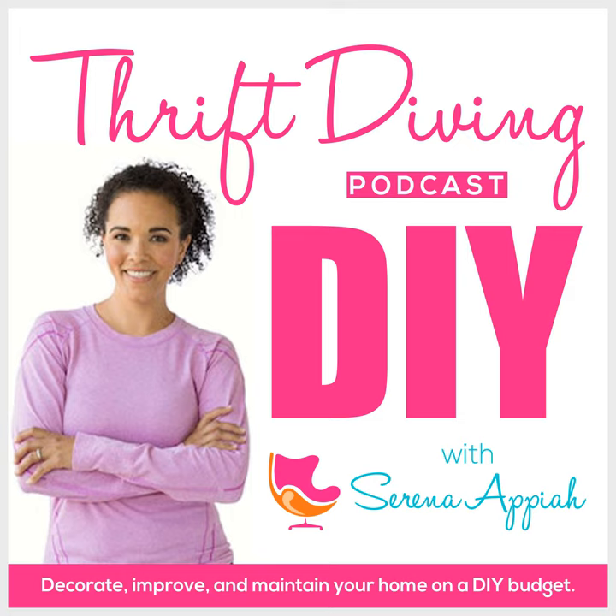Today, we are gonna talk about something that we all have, and I'm going to call it memory clutter, sentimental clutter. But I wanna start off this episode with breaking down why we shouldn't call it clutter, and we shouldn't call it getting rid of. So let me back up.